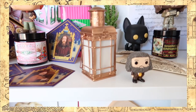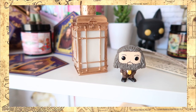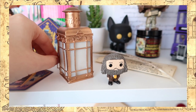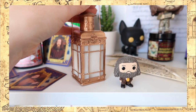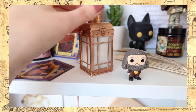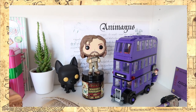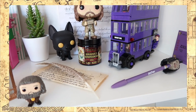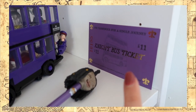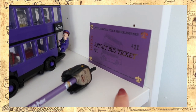Moving on, we have a cute little cactus — and this one is real, actually. In front we have Hagrid, which is also a pop that came in the advent calendar, and his lantern, which is something from Geek Gear Wizardry — it just looks really cool. Then up here we have a Prisoner of Azkaban theme. Here we have a Night Bus ticket; I don't remember where I got this from — I think LitJoy or Cauldron Crate, but I'm not sure.